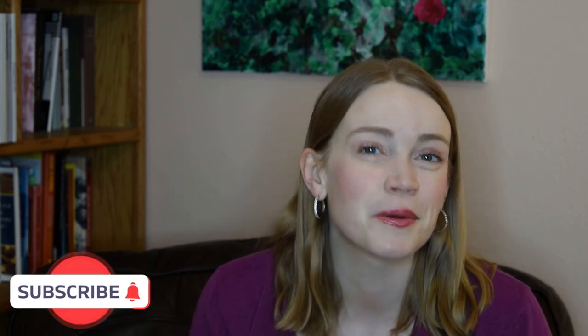Do me a huge favor and hit that like button, leave your thoughts in the comments, and don't forget to subscribe for more. Hope to see you in the next one. Bye for now.